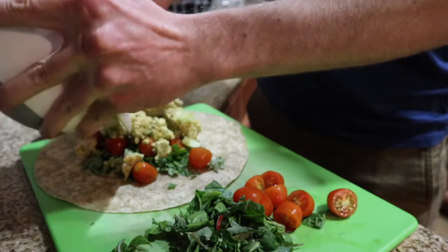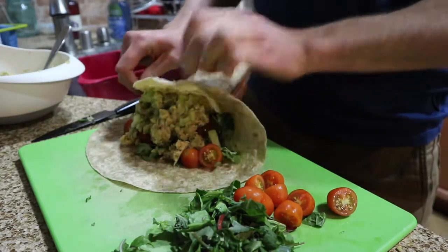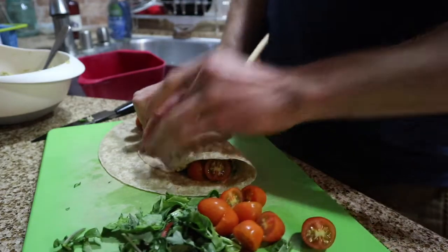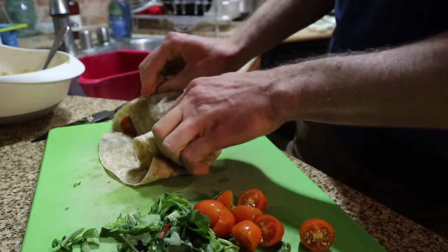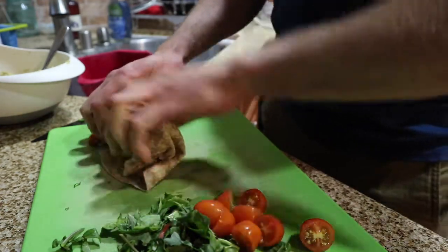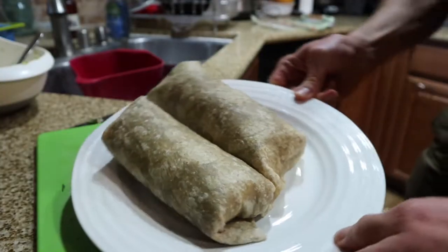The last part is always the fun part — rolling it up! Luckily I've spent many years going to Chipotle watching people do this, so I'm totally a master at it... totally kidding. Didn't do too bad though — only lost one little half a tomato. I made two wraps, which is great for meal prep. You could eat one now and one later. I'm starving so I'm going to eat both right now.